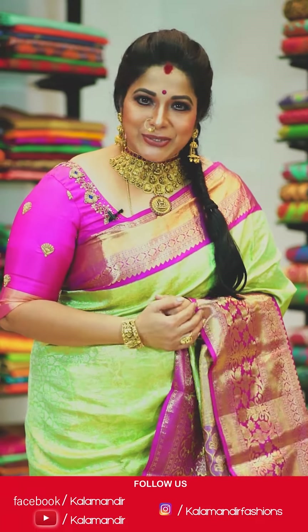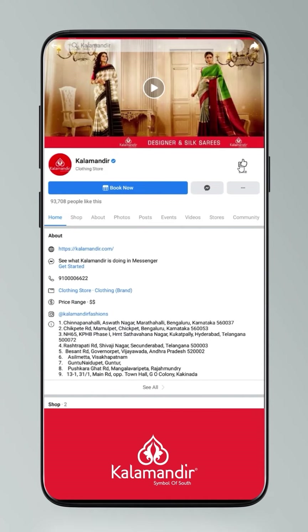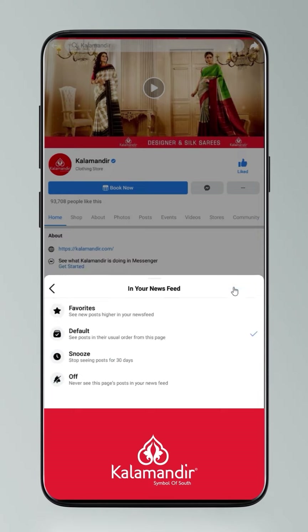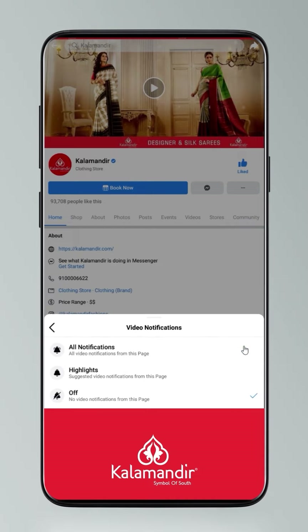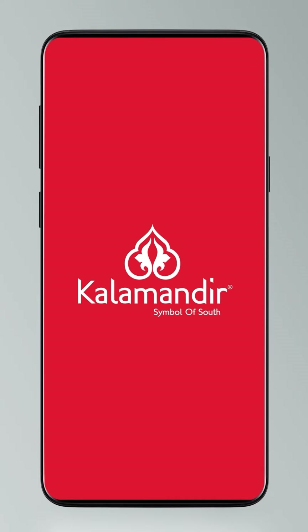Shop all you want on your budget with stunning trends to highlight your unique style statement. Follow everyday live shows on Facebook at Kalamandir and on Instagram at Kalamandir Fashions. To stay updated, click on settings, go to manage follow settings, choose favorites for newsfeed, standard for posts, optional for videos and live videos, and click the link to follow.